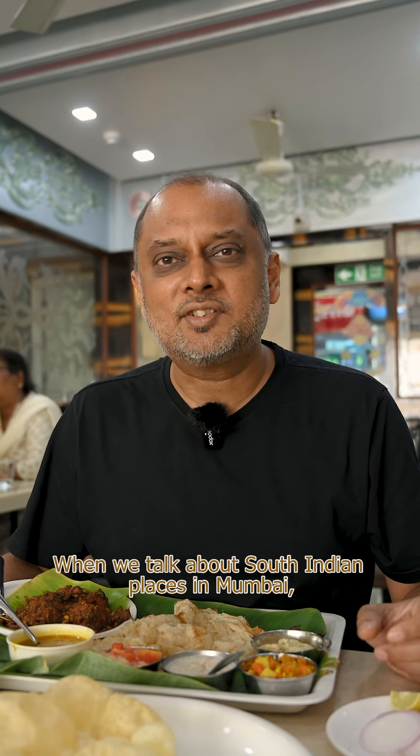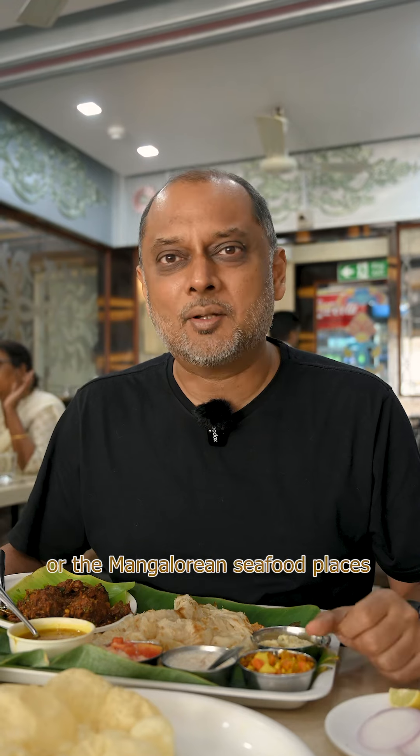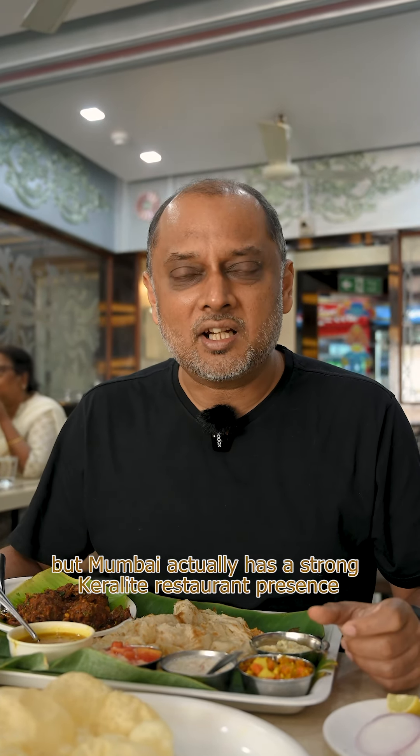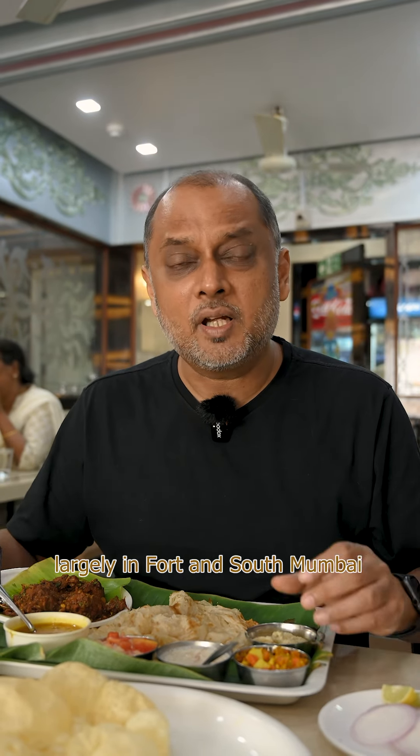When we talk about South Indian places in Mumbai, we normally talk about the Udupi vegetarian places or the Mangalorean seafood places. But Mumbai actually has a strong Keralite restaurant presence as well, largely in Fort and South Mumbai.